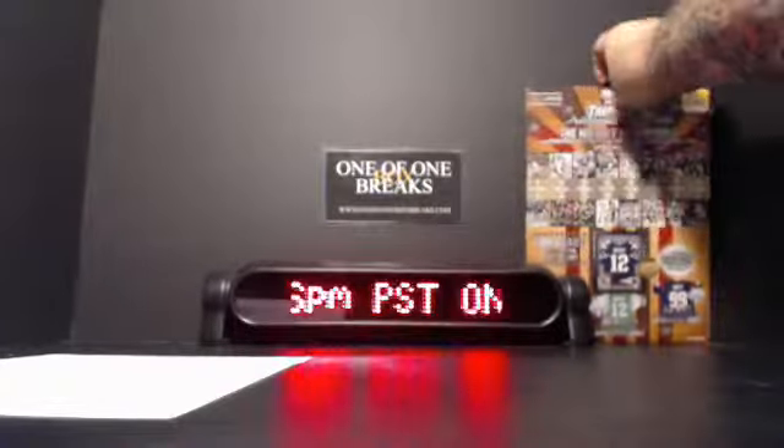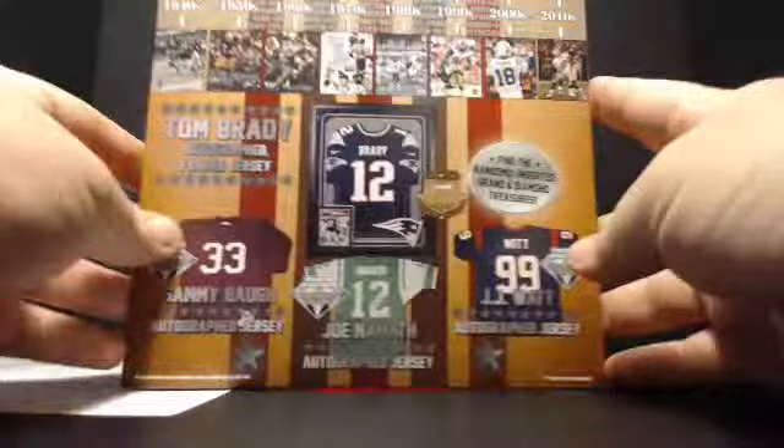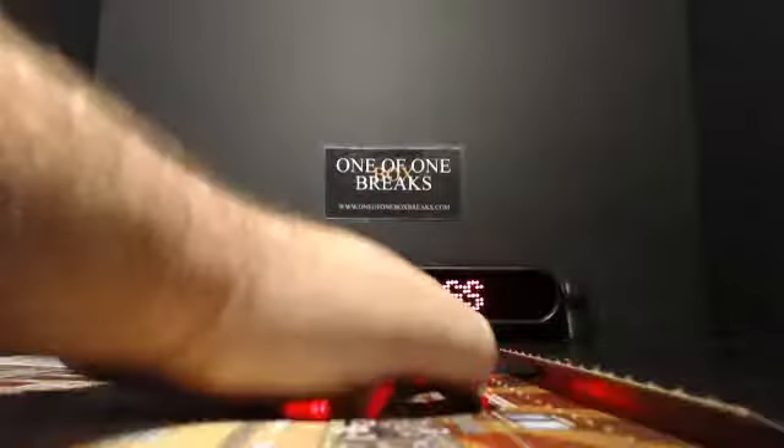So this autographed 8x10 is for you, sir. History of football — a little TriStar Hidden Treasures here. It's all nice and sealed. We're going to see what's inside.